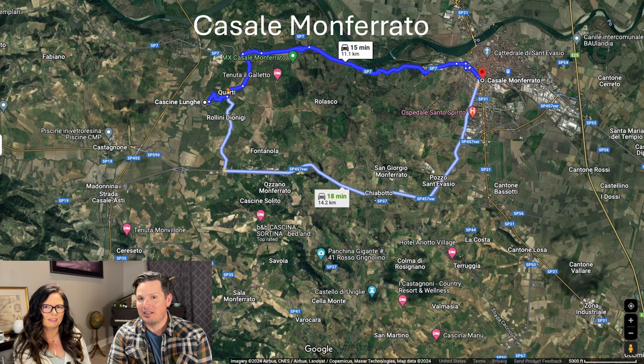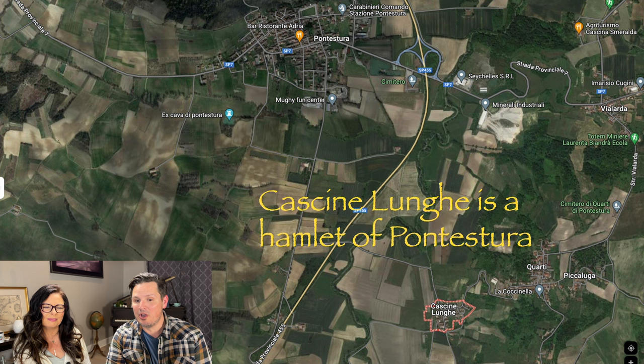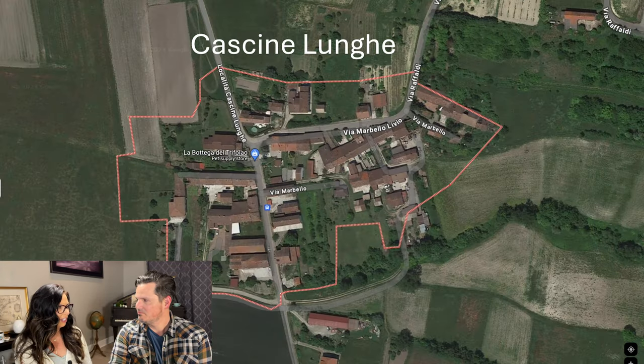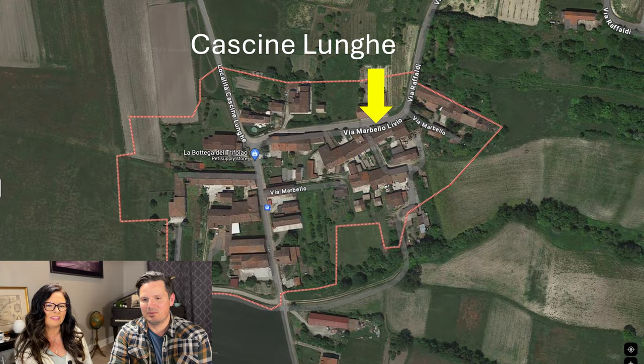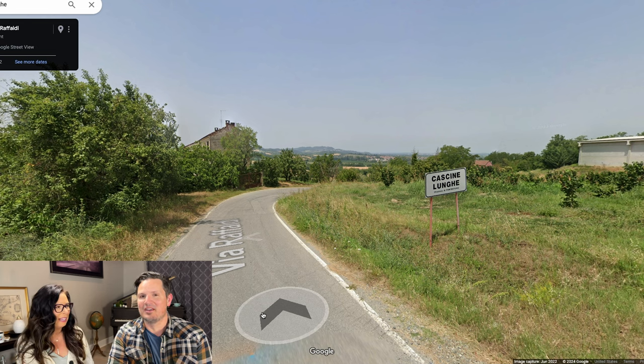The closest city to this property is Casale Monferrato. It has 32,000 residents and it's only 15 minutes away. Cascina Lungue is a hamlet of Pontistora, about five minutes away. Here's a little aerial shot of Cascina Lungue and where the house is located. Let's do a wander through the hamlet.